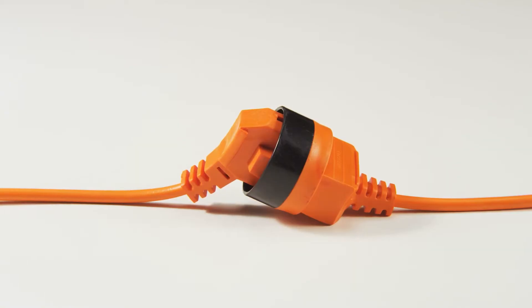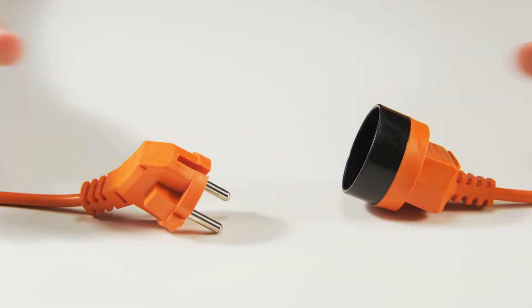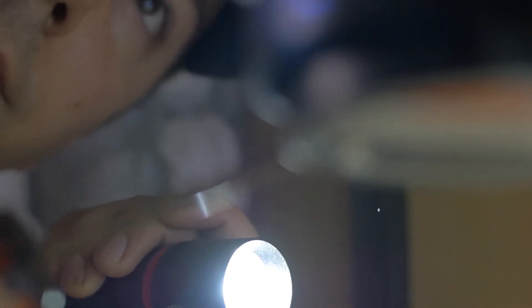First off, you should always take precautions before doing any sort of repair and turn off or unplug the power source at the circuit breaker. Next, you should inspect the disposal with a flashlight, and if you see any obvious clogs, try to clear them with anything that's long and sturdy, but never use your fingers.